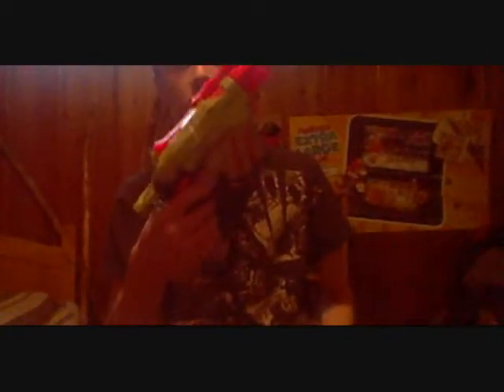First thing up on the list is this. This is the Vortex line, the one that shoots discs. This is the Proton. You pull it back, put a disc in, pull this orange lever right here, and you shoot it. That was cool.